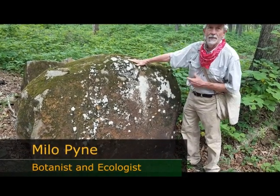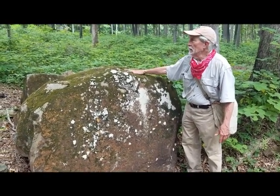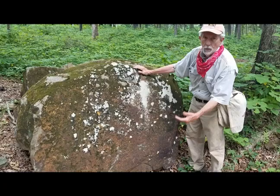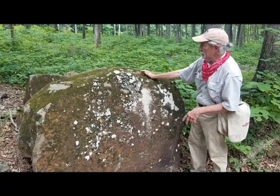The rock up here we call Diabase. This is a nice big boulder — some squirrels have been sitting here doing their nutting, so it's part of the natural environment of this site. This rock is a volcanic rock, what we call igneous, so it bubbled up from the earth as hot lava and cooled in ancient times.